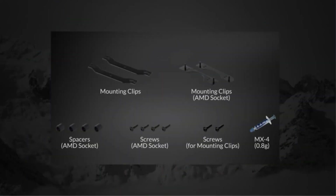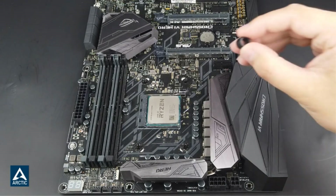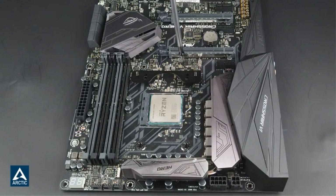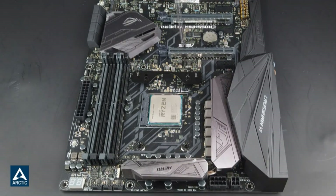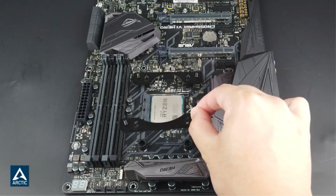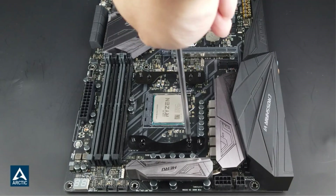The 420mm Liquid Freezer 2 is no exception. This monster AIO cooler features three Arctic P14 PWM 140mm fans that can run at speeds between 200-1700 RPM, a massive 38mm thick radiator, and a unique pump design that operates at speeds between 800-2000 RPM and also features an integrated 40mm fan. All Liquid Freezer 2 coolers are compatible with newer Intel and AMD sockets as well as most older sockets. While this model does not come with RGB fans, there is an RGB version available for the same price.